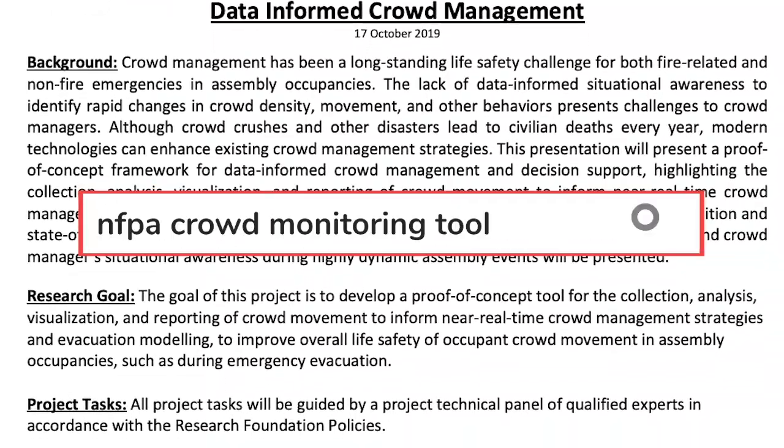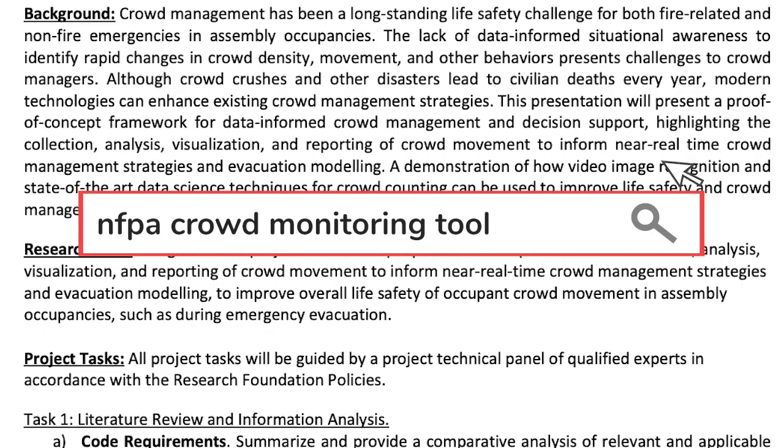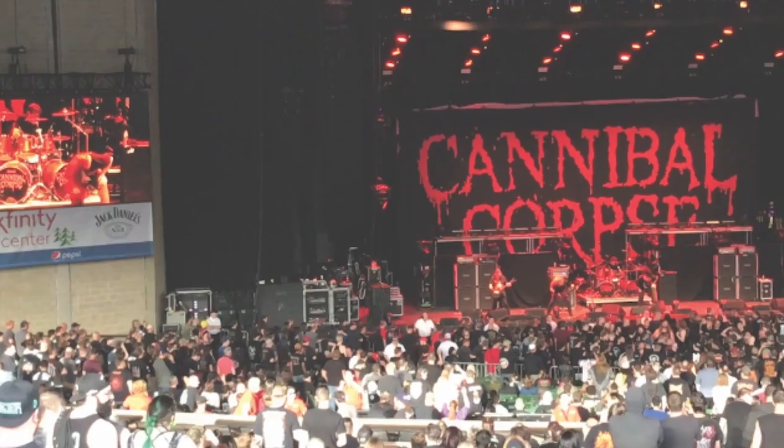By this fall, they hope to release a low-cost tool that can be used by safety officials to improve their real-time situational awareness of crowds. Joining us now is Victoria Hutchison, a research project manager with the Foundation, to discuss this project in more detail.